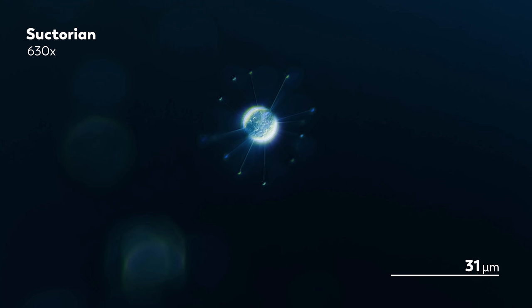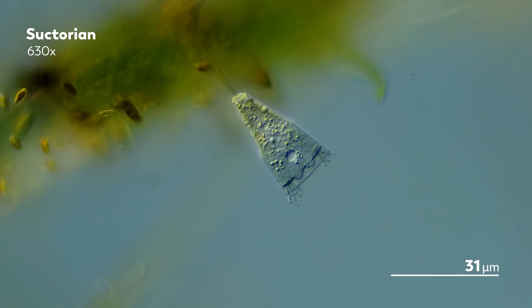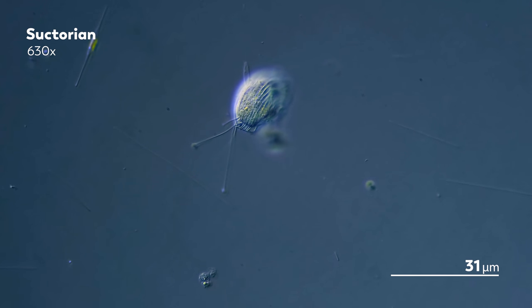Meanwhile, there's no sign of cilia on this suctorian, and there's none on this one either. They're hairless — practically bald by microbe standards, except for a few tentacles on their head. And there are some other weird traits that distinguish suctorians from other ciliates.